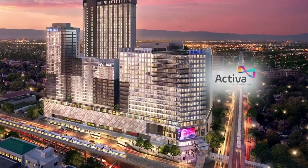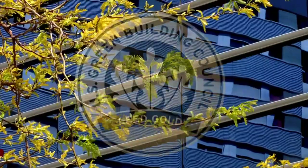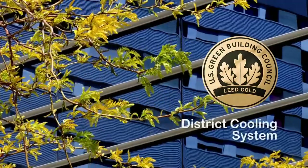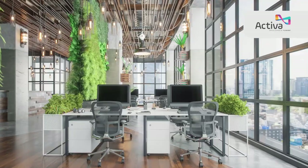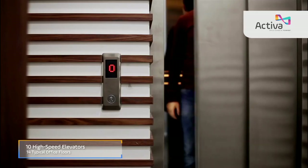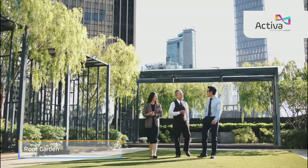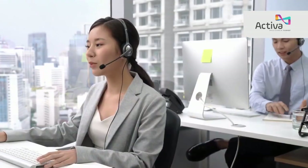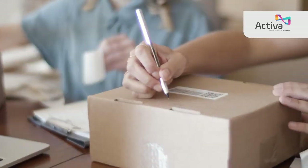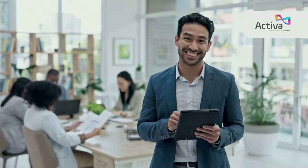The Activa Office Tower stands as another remarkable component of this mixed-use complex. With its LEED gold pre-certification and a district cooling system, it offers a sustainable business environment catering to the needs of forward-thinking companies. Equipped with future-ready features like 10 high-speed elevators, plus one emergency backup power, and a roof garden, it is a perfect haven for BPO offices with 24/7 operations. Activa Office Tower provides an ideal space that ensures a seamless workflow where businesses can thrive.